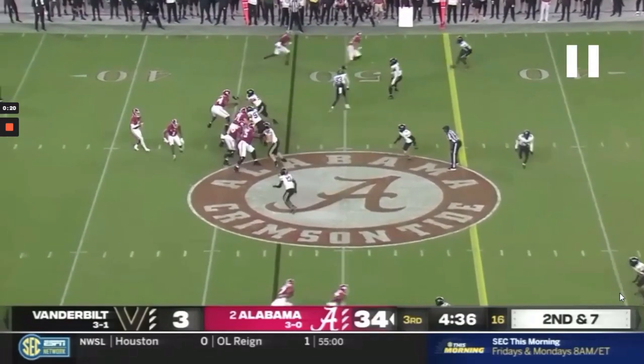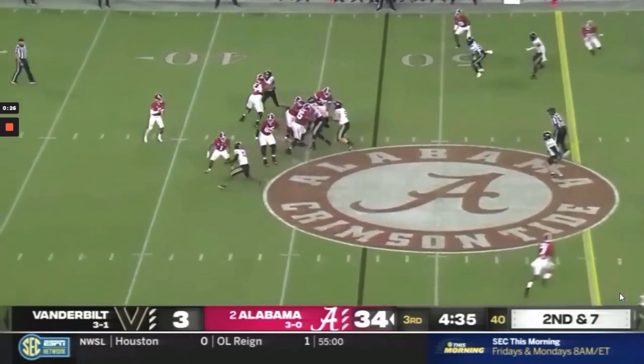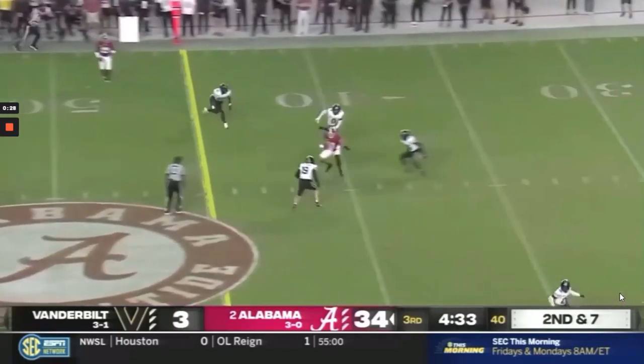He does it again here, where he looks field, recognizes this boundary safety rotating over, gets his feet ready, comes back to the boundary, and throws a strike in that window.